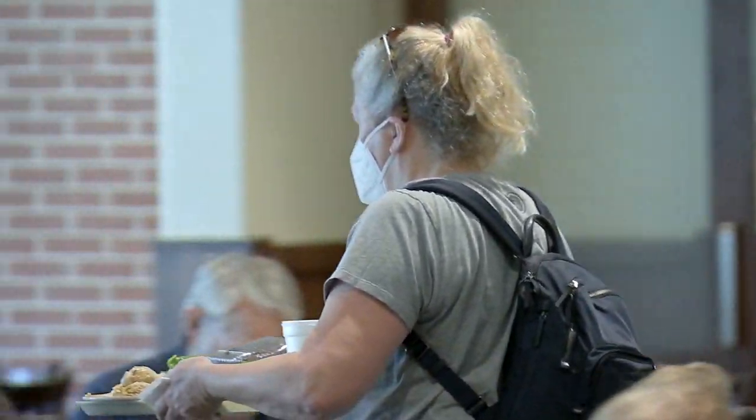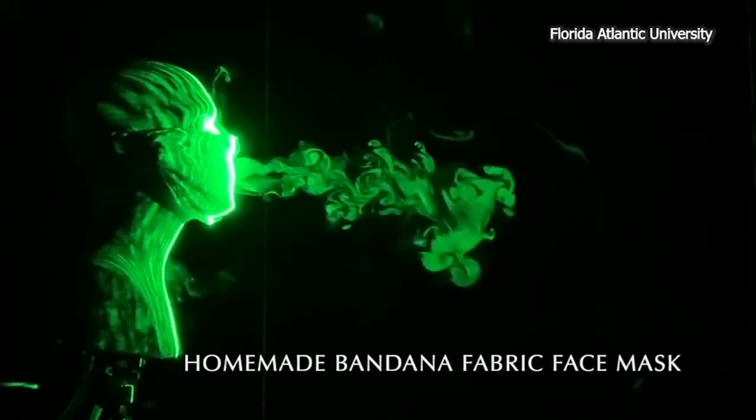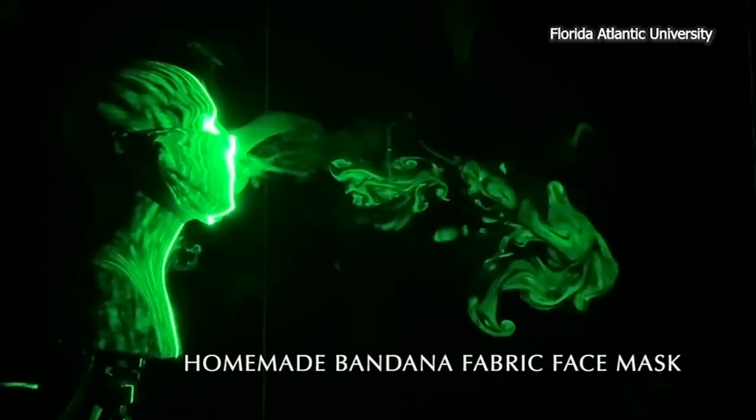Remember, social distancing is just six feet. Here's the same test done using a bandana. The droplets reach nearly four feet.